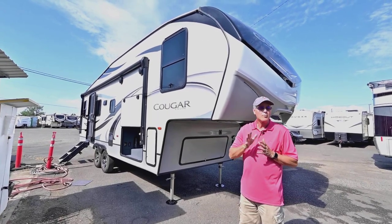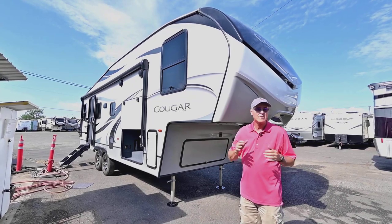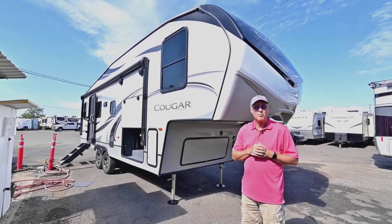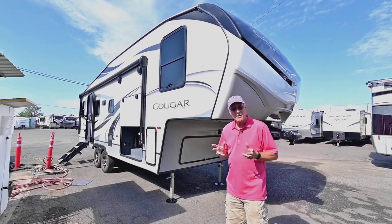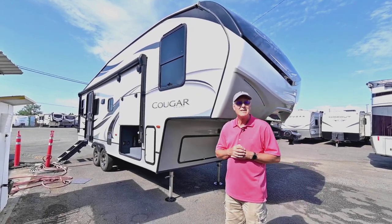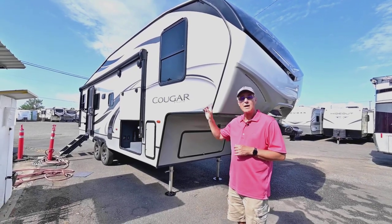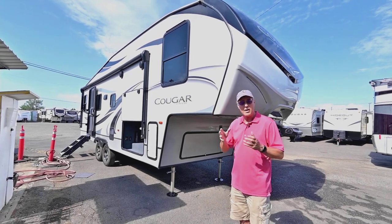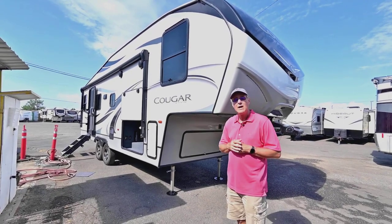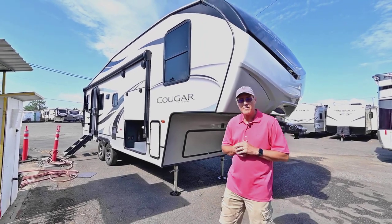It is a Cougar, one of the more popular brands out there by Keystone, and it's been that way for many years — decades actually — for popularity in this part of the Northwest. The model is a 24RDS, so it's got that rear dinette, a slide-out, and another slide-out wardrobe in the bedroom. It's like new, it's beautiful, still smells new, and would be a good value for those comparing it to new units.